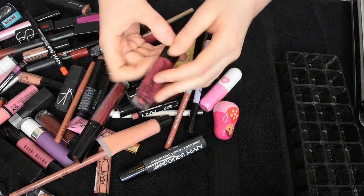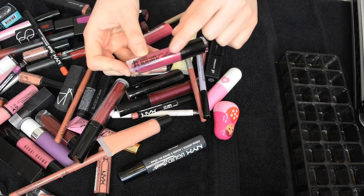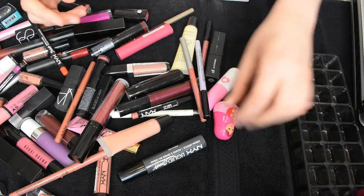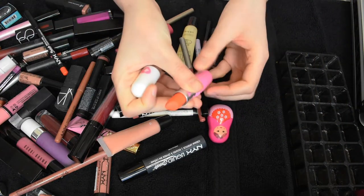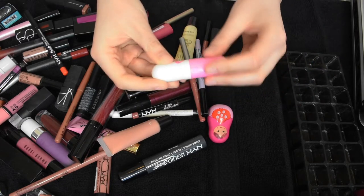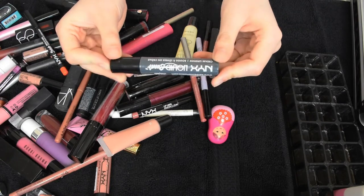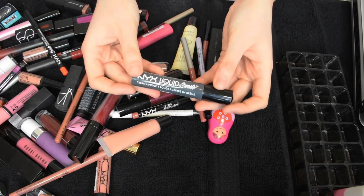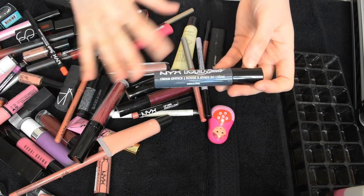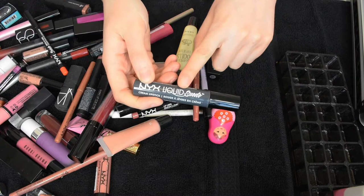Let me start with stuff that I definitely know I'm keeping. This is the Wet n Wild Liquid Catsuit in the shade Berry. I'm really liking the way this looks with my hair and the formula on this particular shade is really good, so I'm definitely keeping that. This is Sugar Pill Detox lipstick — the formula is alright, I do like it, but I'm really loving the color, so I'm definitely keeping that. This is the NYX Liquid Suede Cream Lipstick in the shade Stone Fox. This mess right here is stuff that I've worn recently.